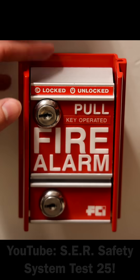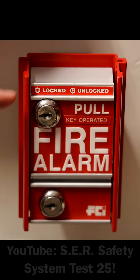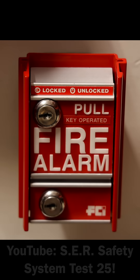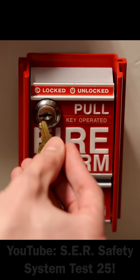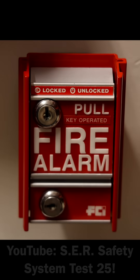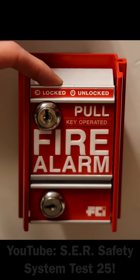One thing I do like about this pull station is that you can make it so that anyone can pull it if you need to. Let's say this pull station was installed in an area of the building where you want anyone to be able to pull it. Well, you can just take the key, unlock the pull station, and then remove the key, and now anyone can pull this pull station if they had to.